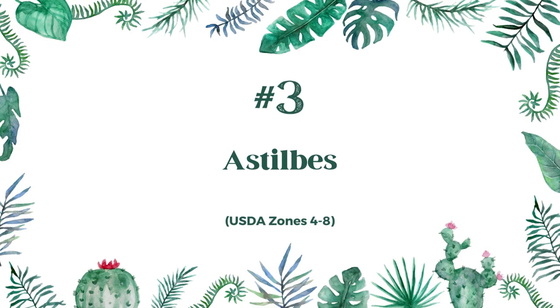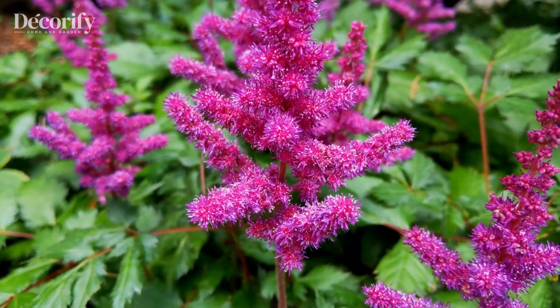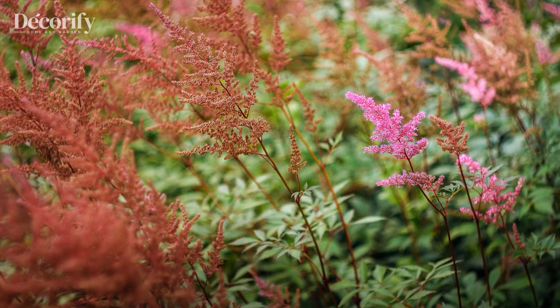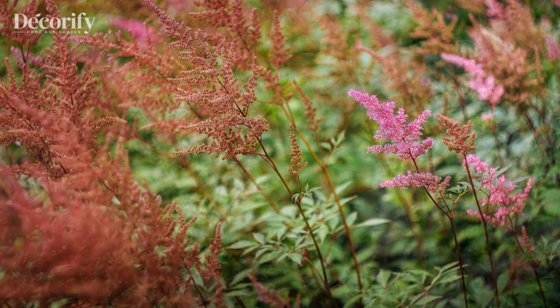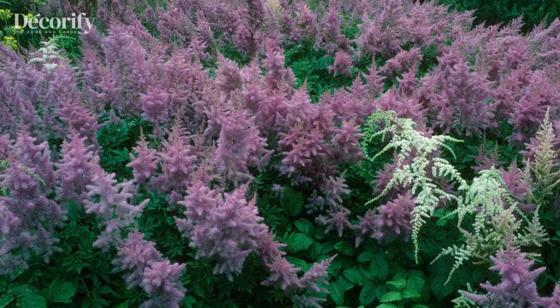Number three: astilbes. Astilbes are a group of herbaceous perennials known for their fluffy, colorful flowers and attractive foliage. These plants are native to Asia and North America and are commonly grown in shady gardens. Astilbes are easy to grow and care for, making them a popular choice for gardeners who want to add color and texture to their shady landscapes.